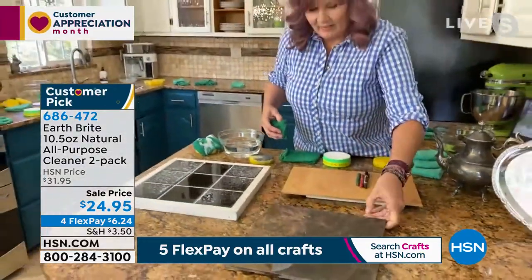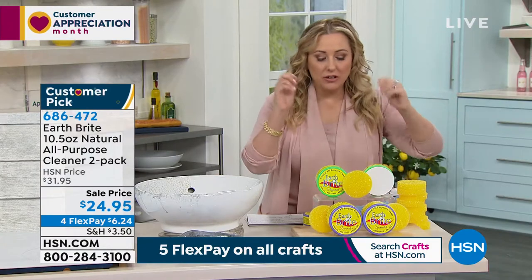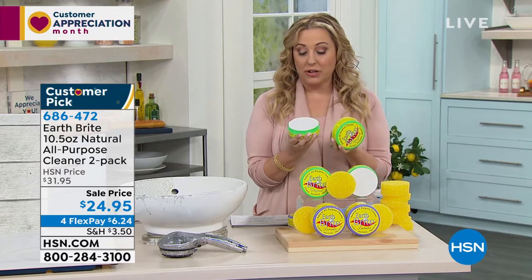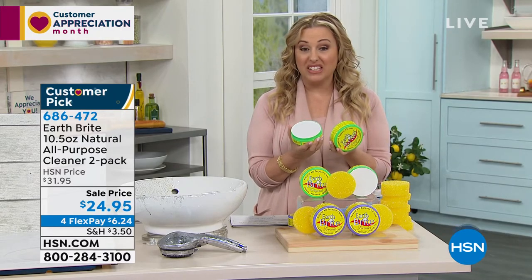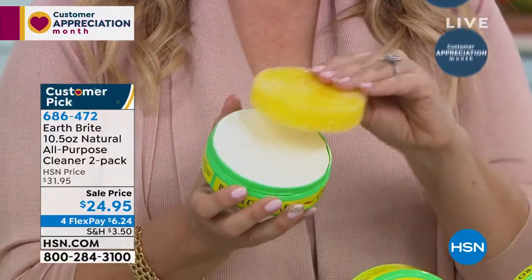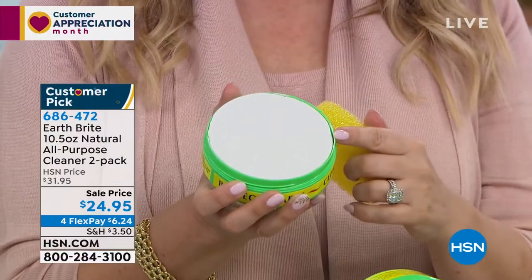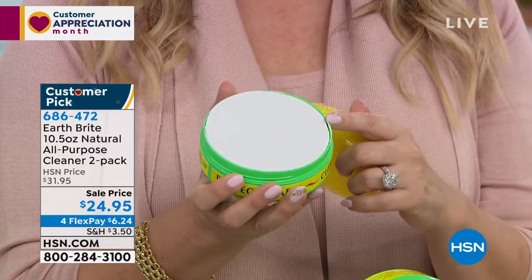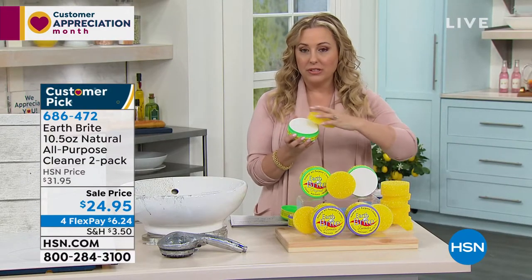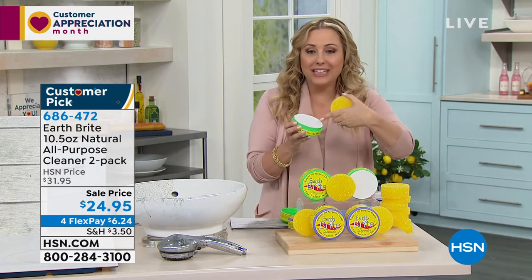It's all-purpose. You're getting two tubs at $24.95, and I'm not exaggerating when I say these two tubs may last you a year or two. They really last, because what you do is dampen your sponge — the sponge is included — and rub it around the cake. The original is the most popular and the most limited. You wet the sponge, rub it around, get some product, and just a little bit goes a long way.